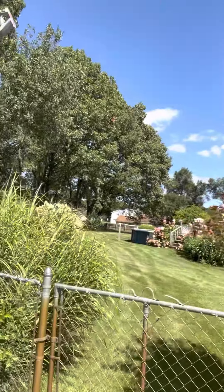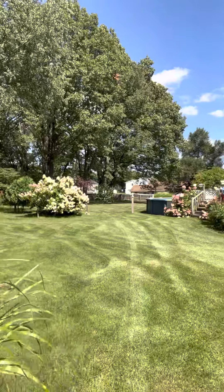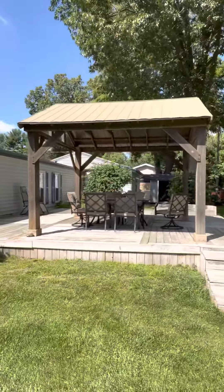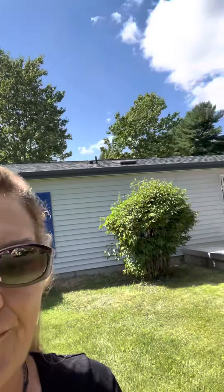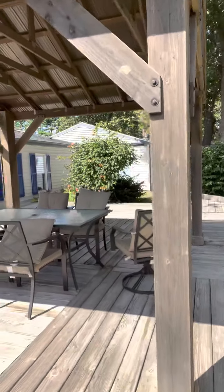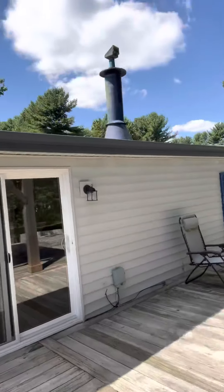We're gonna go back in the back just so that you can kind of see it. Has perennials everywhere. This is an amazing deck and open concept here in the back door.